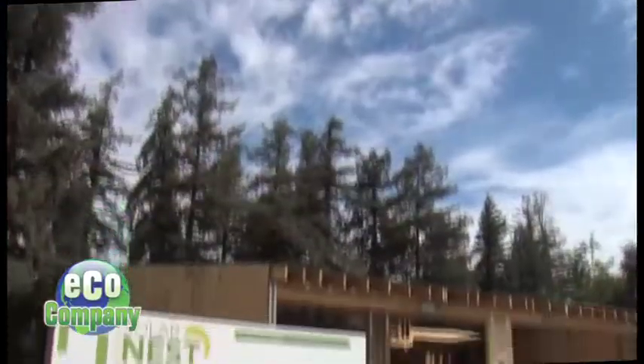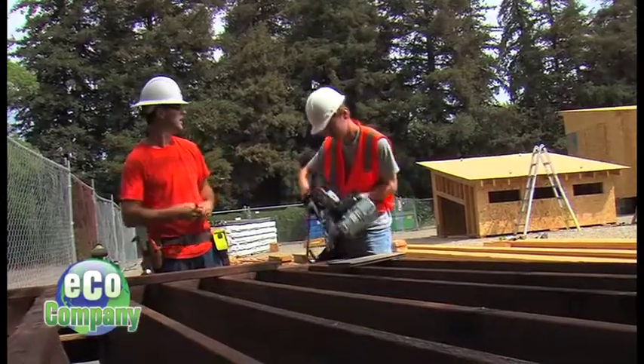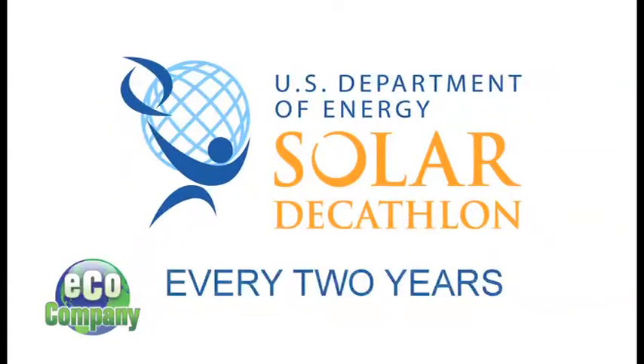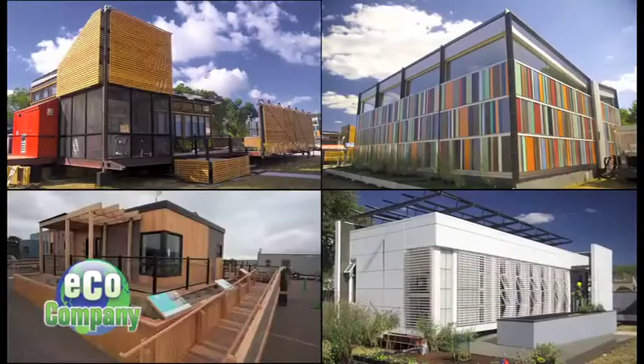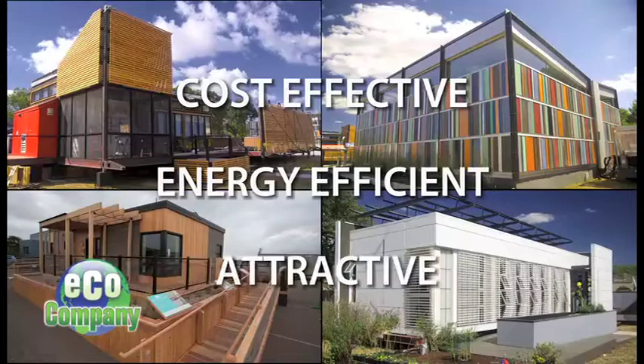These students are building a house they designed themselves. It's part of the Solar Decathlon Competition. Sponsored by the U.S. Department of Energy, the Solar Decathlon is held every two years. Collegiate teams are challenged to design, build, and operate solar-powered houses that are cost-effective, energy-efficient, and attractive.